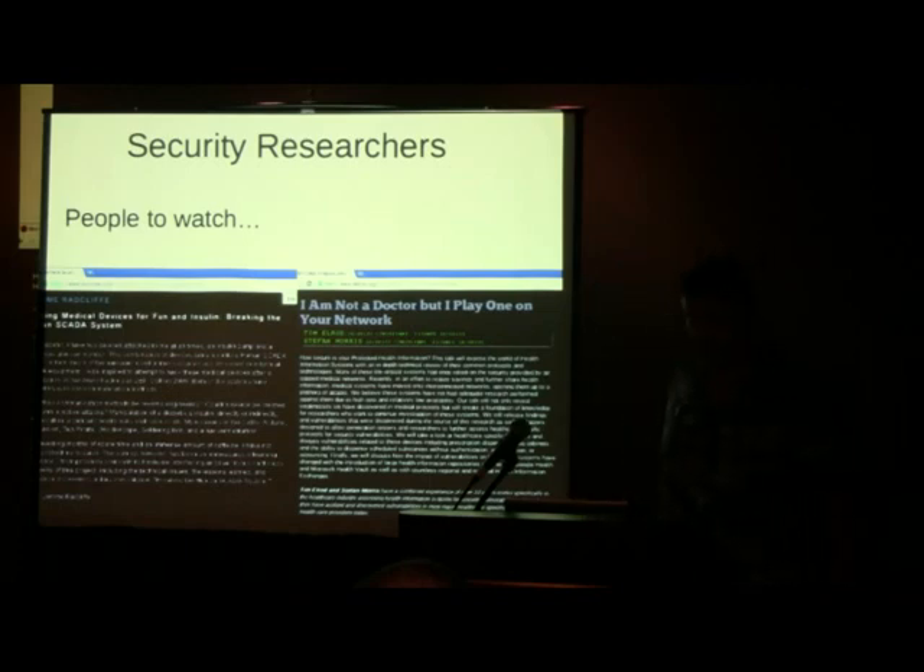One thing that's interesting — getting access to medical devices is not easy because they're prescription devices. You can't just go on eBay and get an insulin pump or something like that. So what you'll see is a lot of hackers and security researchers going after their own equipment — devices they already have or use personally.